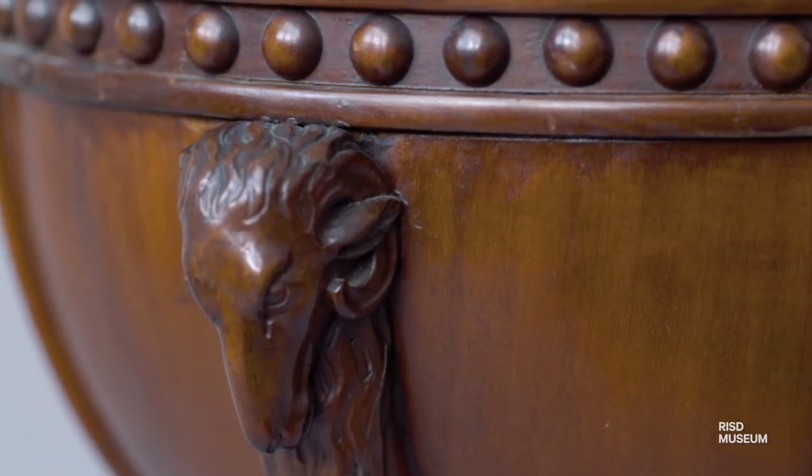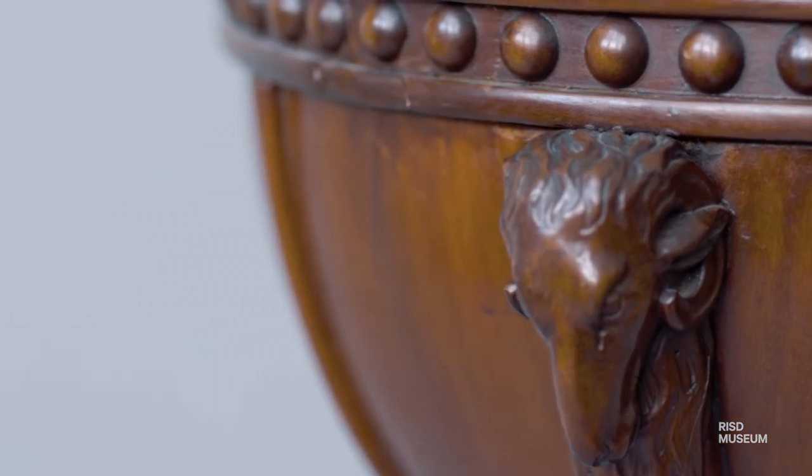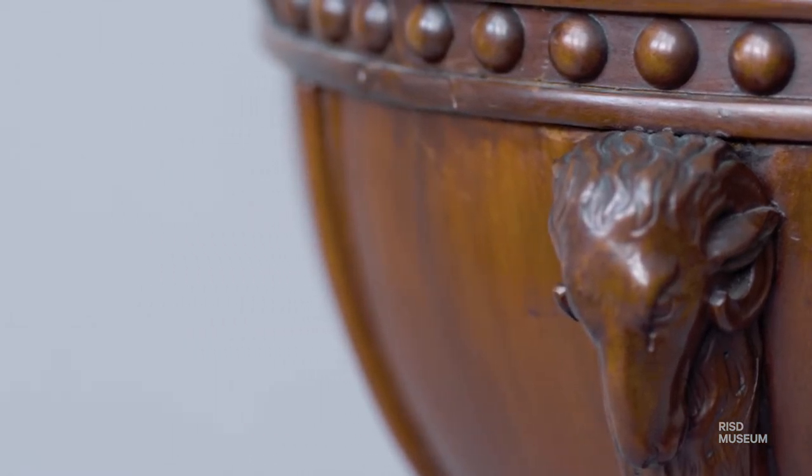This is a globe-shaped work table. It was made in Austria between 1810 and 1820. This table would have been in an affluent household — something that would have been used by a woman for leisure activities such as embroidery or knitting, and it would have been placed very prominently in the household.